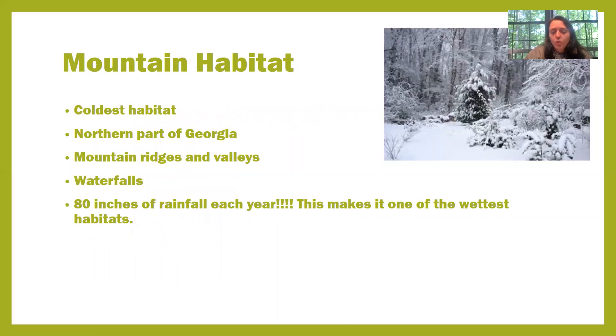The first habitat we're going to review is the mountain habitat. It's the coldest habitat because it has the highest elevation. The higher up you go in elevation, the colder it becomes. It is also the most northern section of our state. The mountain habitat has ridges or peaks of mountains and also mountain valleys or the spaces in between the mountains. We have lots of waterfalls and about 80 inches of rainfall every single year, which makes it one of the wettest habitats.